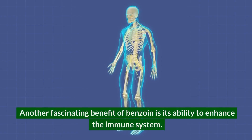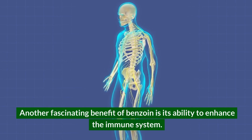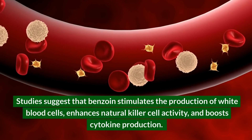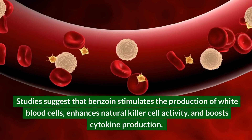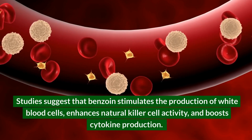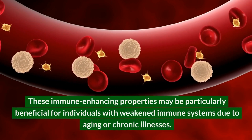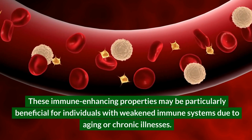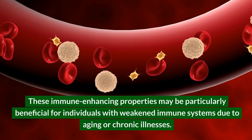Another fascinating benefit of benzoin is its ability to enhance the immune system. Studies suggest that benzoin stimulates the production of white blood cells, enhances natural killer cell activity, and boosts cytokine production. These immune-enhancing properties may be particularly beneficial for individuals with weakened immune systems due to aging or chronic illnesses.